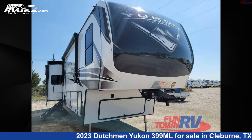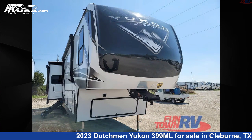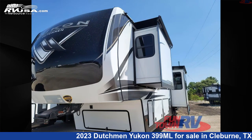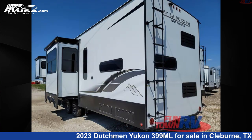This 2023 Dutchman Yukon 399ML is a fifth-wheel RV. It is located in Cleburne, Texas 76031 and is offered for sale by Funtown RV, Cleburne. Click the link in the video description to visit RVUSA.com and see more photos as well as the current price.